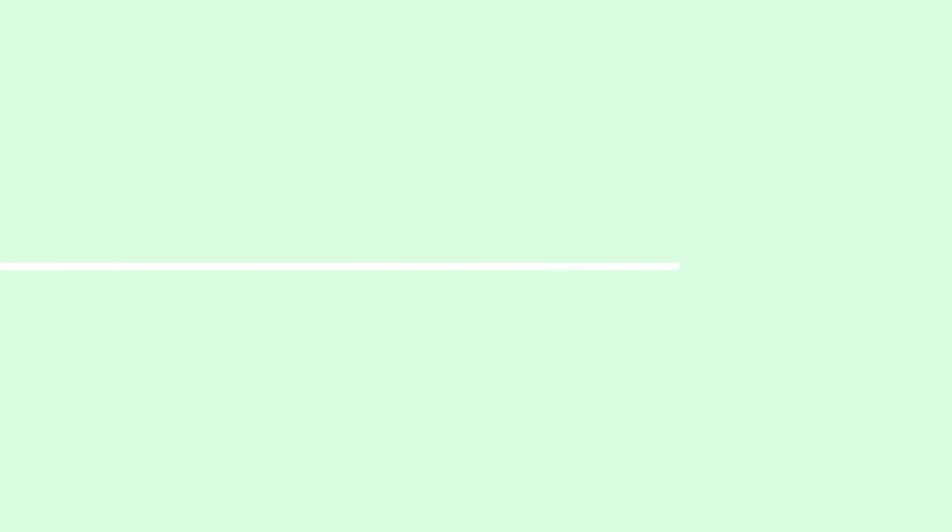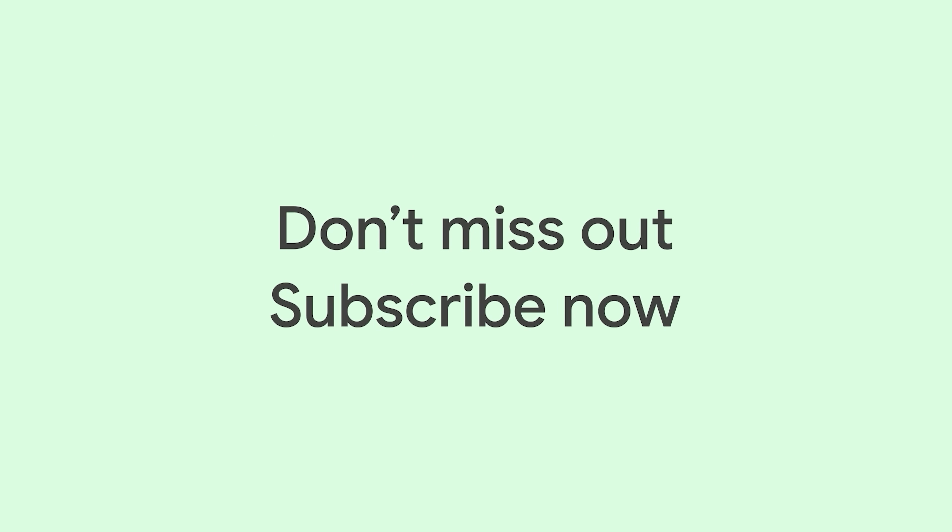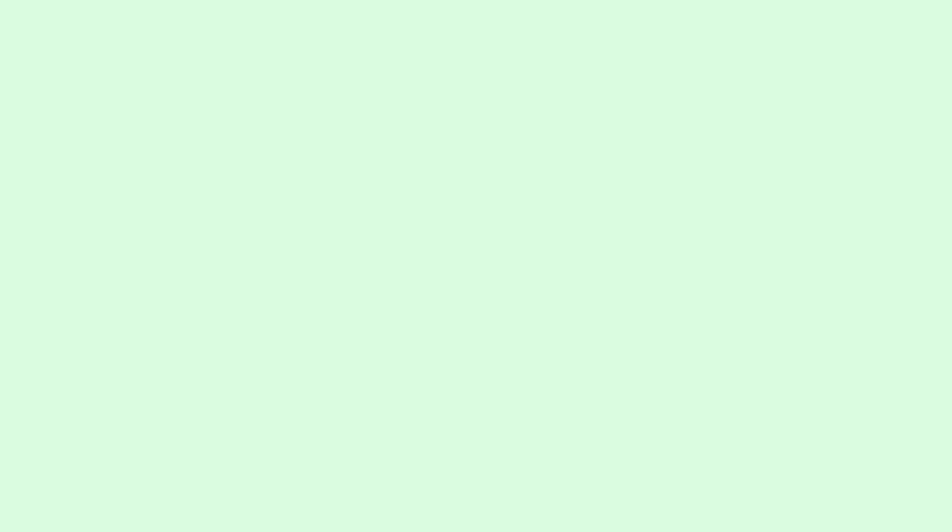Jeff, thank you so much for joining the Made by Google podcast. And hopefully we'll have you back on next year when there's maybe a new foldable phone. I'd love to — I'm looking forward to it, thanks so much for the time. Thank you for listening to the Made by Google podcast. Don't miss out on new episodes — subscribe now wherever you get your podcasts to be the first to listen.